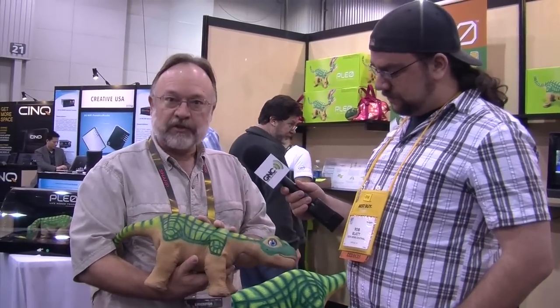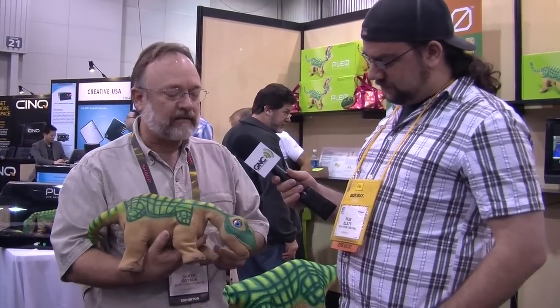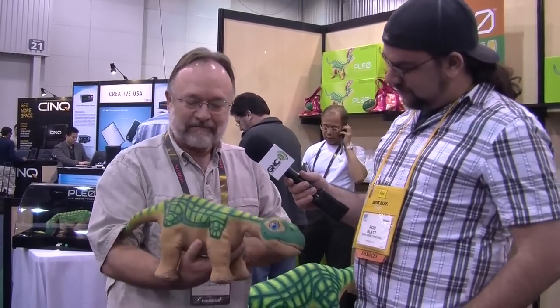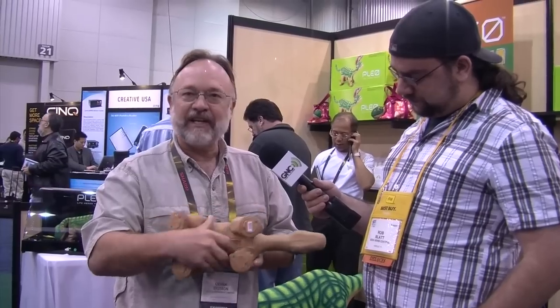PLEO is filled with sensors for touch — it knows when you're touching it and loves to be loved. PLEO is fully autonomous and will walk around on its own, exploring its environment. It has a camera in its nose, infrared sensors, and touch sensors on its head, back, butt, legs, bottom, feet, and orientation.